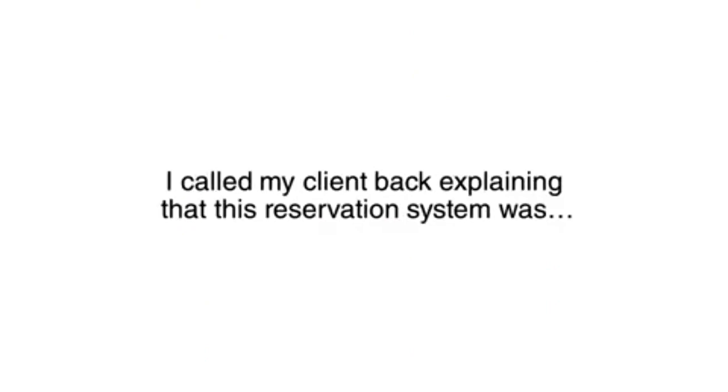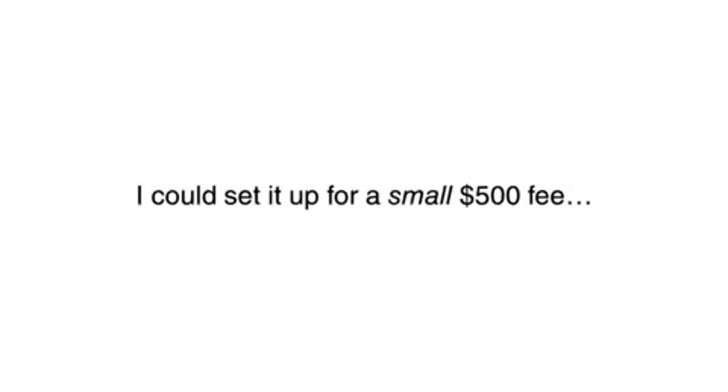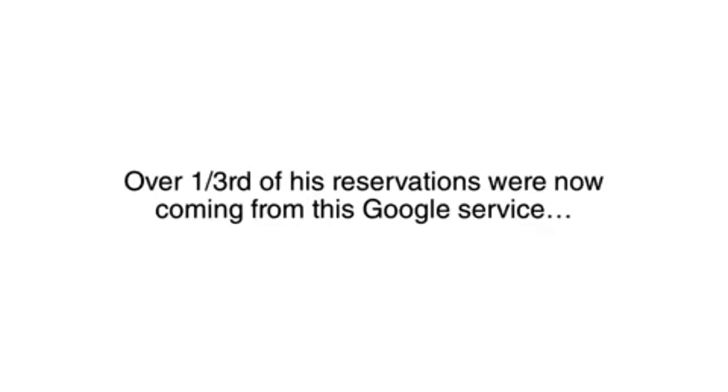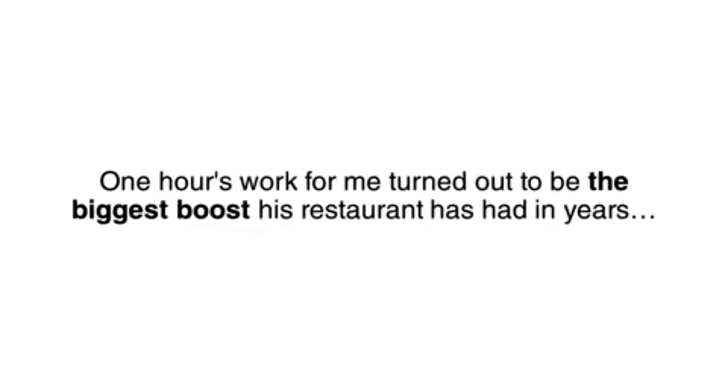I called my client back, explaining that this reservation system was a new service offered by Google, and I could set it up for him for a small $500 fee. He agreed, and I went to work putting it together for him. Two weeks later, I got another phone call — this time he was ecstatic. Over one-third of his reservations were now coming from this Google service. One hour's work for me turned out to be the biggest boost his restaurant had seen in years.